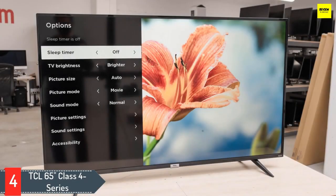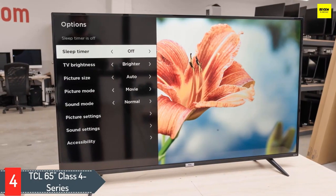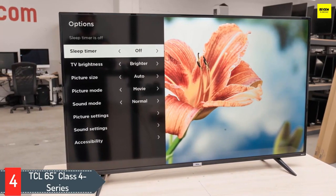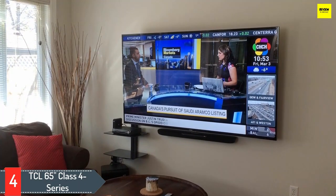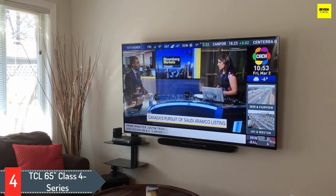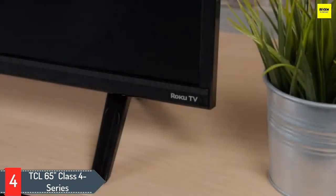Number 4: TCL 65-inch Class 4 Series. The TCL 4 Series is an entry-level 4K TV that provides okay overall performance. It's a low-cost option that lacks many features, but this is expected from a TV in this price range. It has a VA panel with an outstanding contrast ratio that helps it display deep blacks, but it doesn't have local dimming to further enhance the contrast. It doesn't have any issues upscaling lower resolution content such as from DVDs and cable boxes, and it removes judder from native 24p sources like Blu-rays.